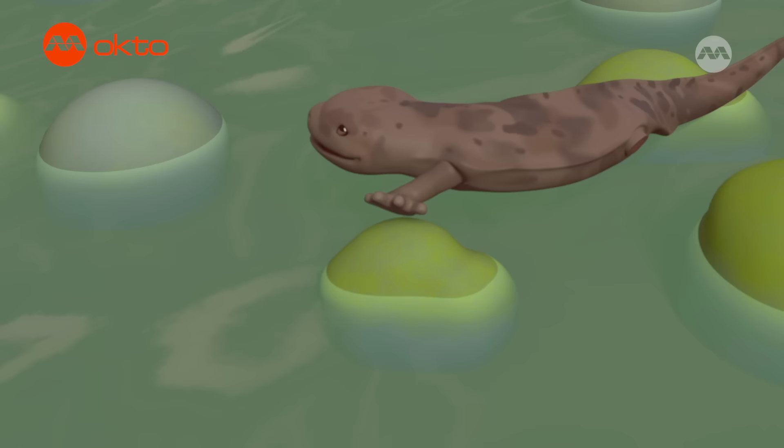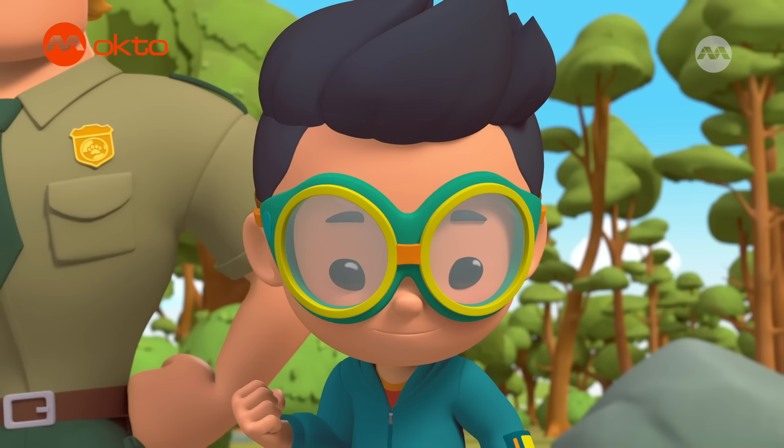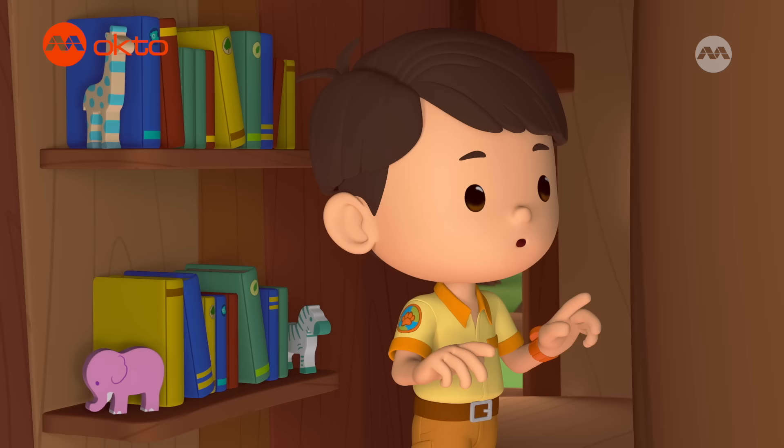I think it needs some persuading. Yay! Woo-hoo! Yeah! Sayonara, salamander. Hope your leg grows back soon. Mission accomplished.